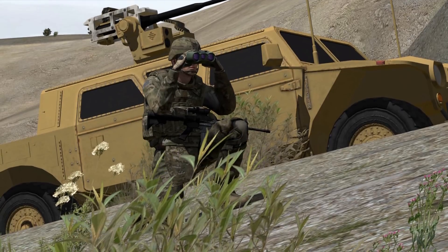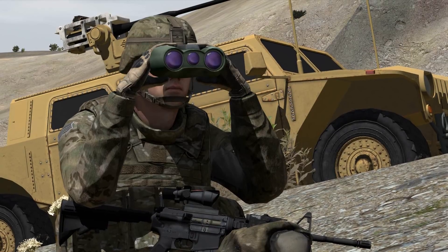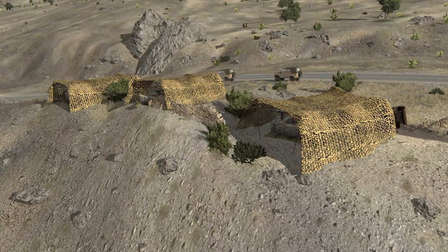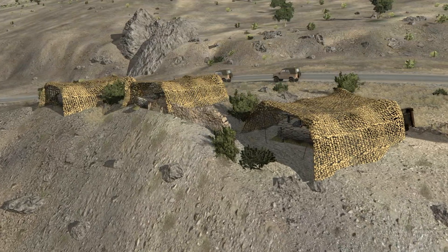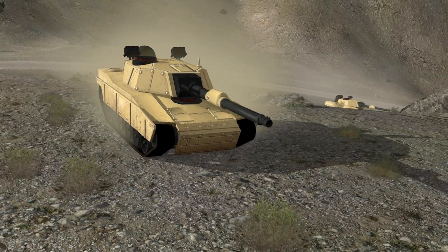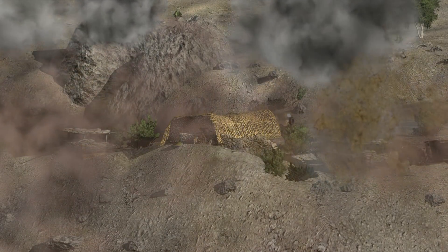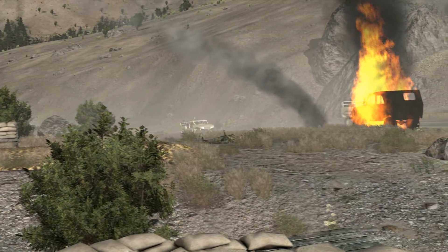The I-BCT movement is stopped by a bunker. Normally this would require prolonged firefights and put soldiers and the mission in jeopardy. This enemy strongpoint would have stopped the forward momentum of the I-BCT and forced the main body to be committed well outside the designated objective area. The MPF engages and destroys the threat with direct fire, enabling the I-BCT to maintain forward momentum and continue the mission to the objective.